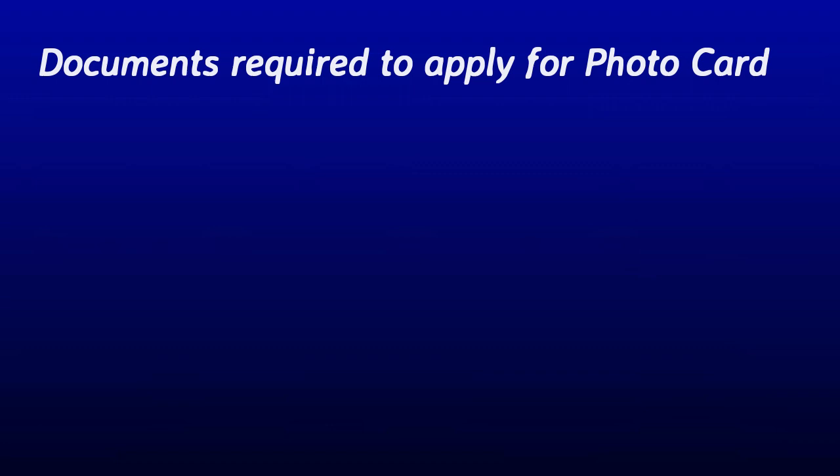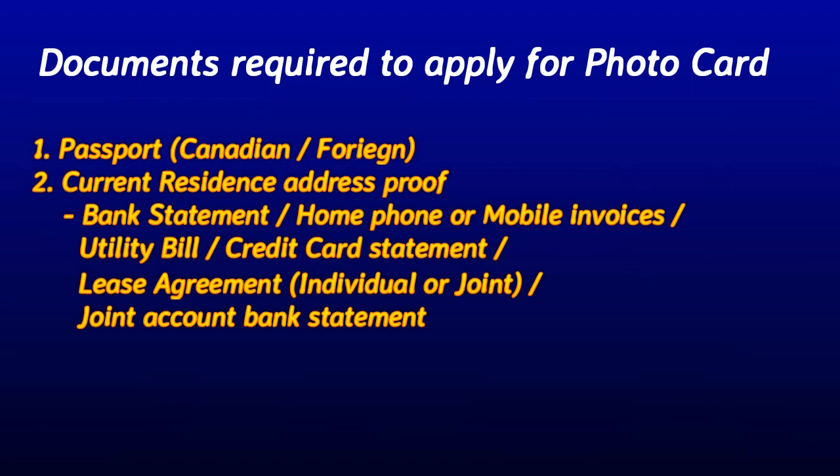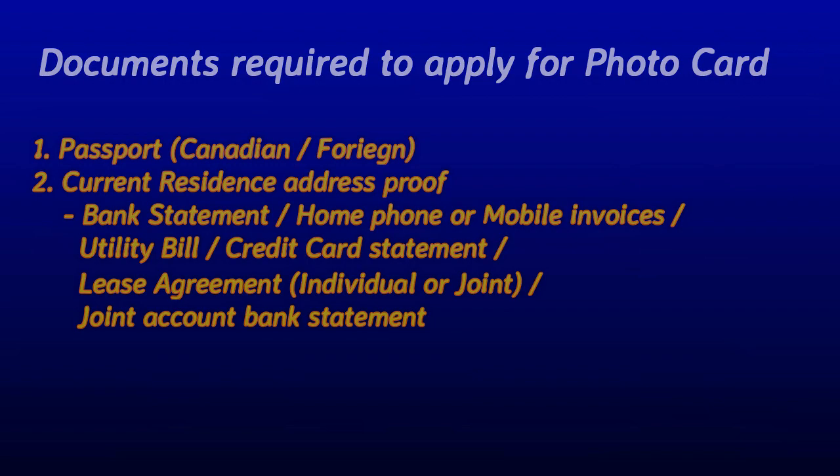Now let's look at the documents required to apply for the Photocard. The first document is a passport — either Canadian or foreign — or any other proof showing your legal name, date of birth, and signature. The second document is your current residential address proof, which can be any one of the following: a bank statement, home phone or mobile invoice, utility bill, credit card statement, or lease agreement — either individual or joint account.